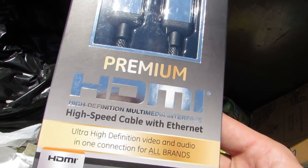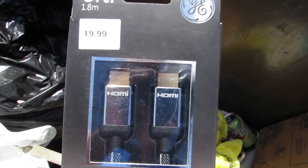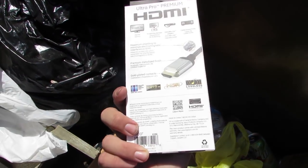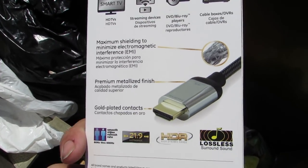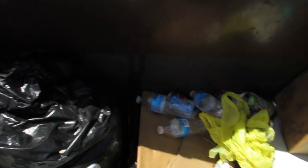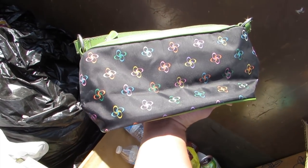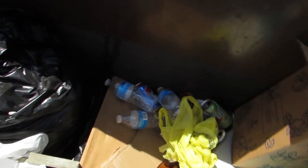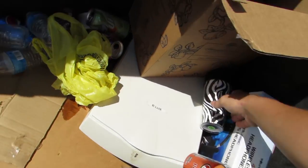We got a premium HDMI cable — I'm definitely going to use that. It was $20 too. This is crazy, I'm going to put that to good use. And we got a bag. And we got another blue plastic water bottle — maybe I'll give it to David. David's a homeless person that lives in the forest by the river.